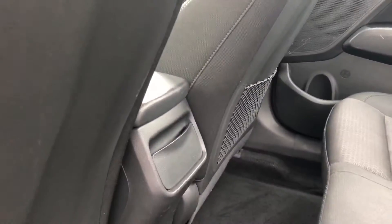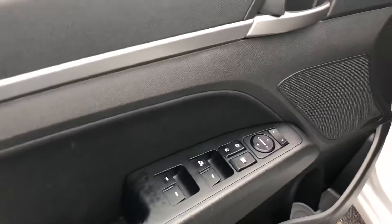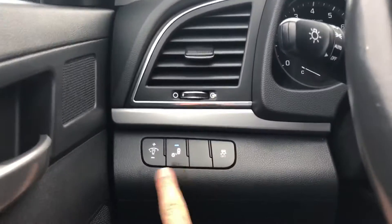You have the cup holders in the middle that pull out, as well as power windows in the back for the rear passengers. On the driver door itself, we've got power windows, power locks, and power mirrors. On the left-hand side of the steering wheel, we have your interior illumination settings and your blind spot detection.